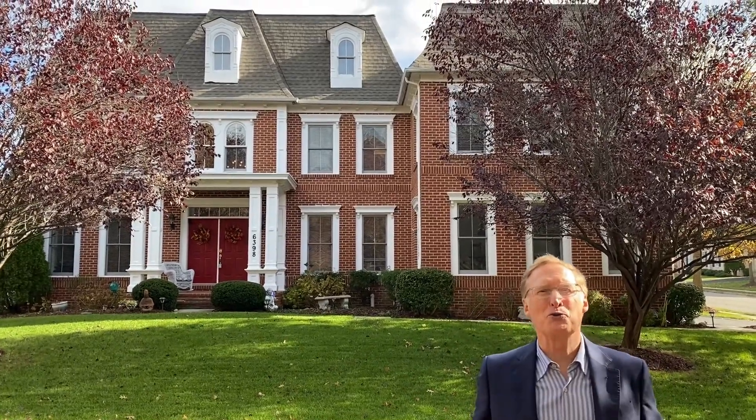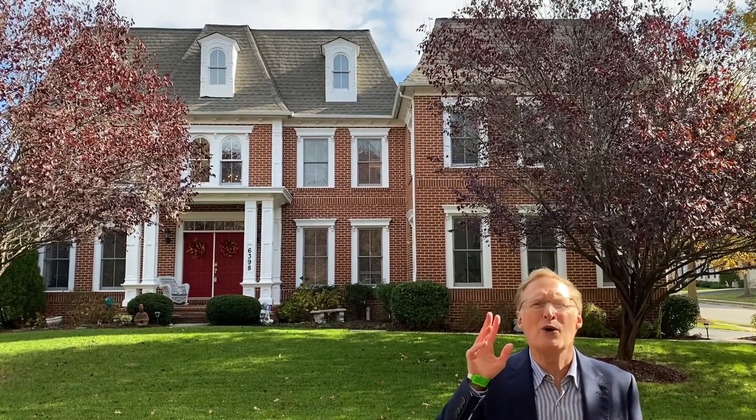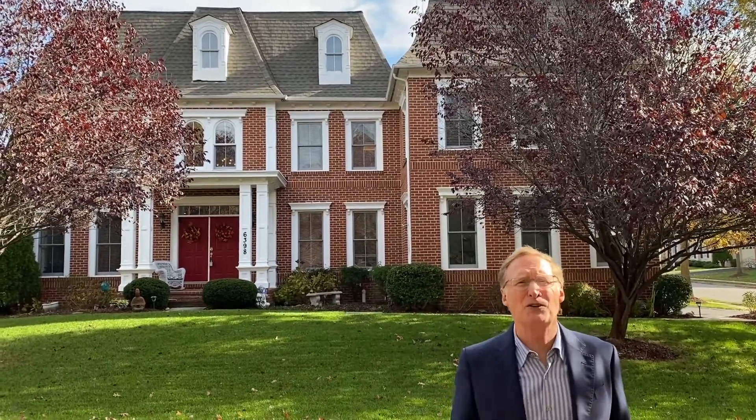Hi everybody, welcome to New This Week. I'm Tom Peach with Tom and Cindy and Associates at Long and Foster. We have an exceptional home for you this week. I'd like to introduce 6398 Gayfields Road.